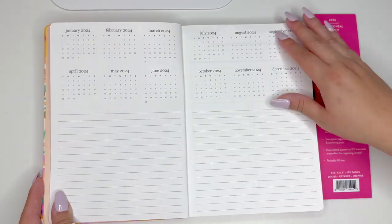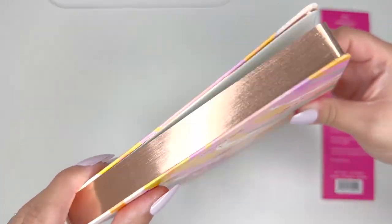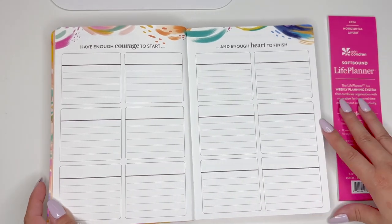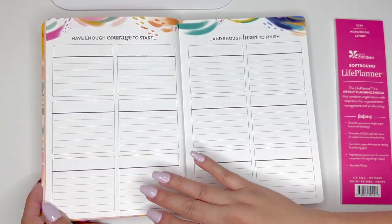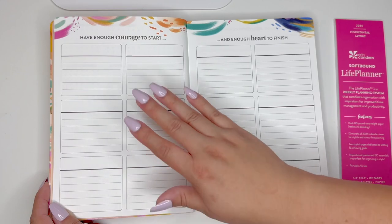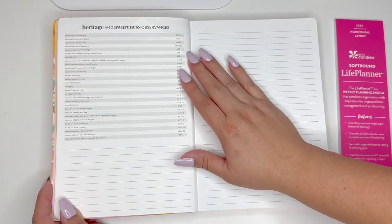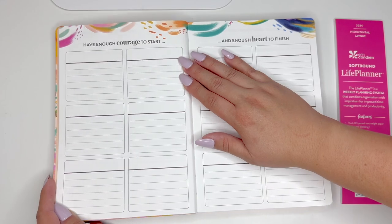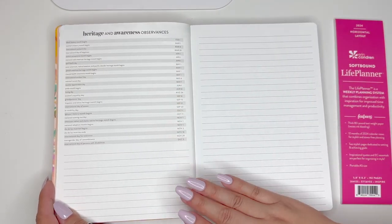As soon as you open it up, you have the life planner horizontal layout, your name page, then it jumps into the colorful Edivie design with a quote. Then you have your 2024 year-at-a-glance with some notes. Look at that beautiful rose gold foil on the outside — that is a plus. Then you have what I call 12 boxes for tracking: January, February, March, and so on. You can track fitness, cleaning, trips, or whatever you like. Then there are heritage and awareness observances pages.